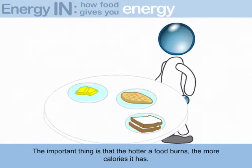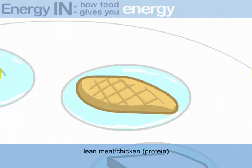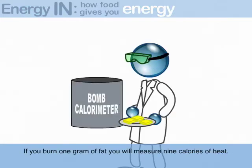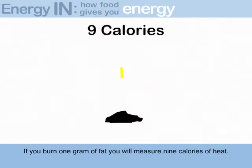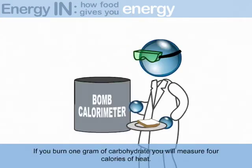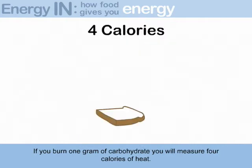As you will see, different kinds of food produce different amounts of heat, and therefore different amounts of calories. Here we have butter/oil — fat; lean meat/chicken — protein; bread/fruits/veg — carbohydrates. If you burn one gram of fat, you will measure nine calories of heat. If you burn one gram of protein, you will measure four calories of heat. If you burn one gram of carbohydrate, you will measure four calories of heat.